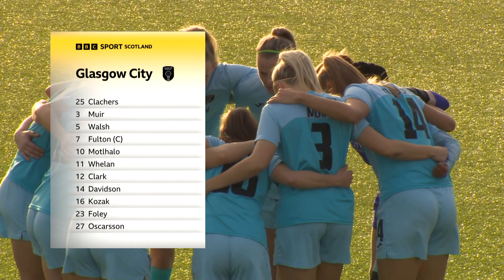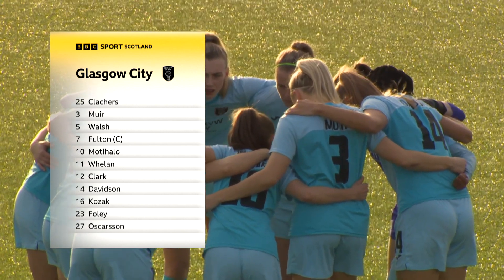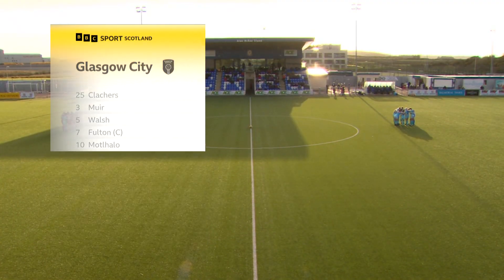For Glasgow City, Hayley Lauder is not in the squad. Chinchia and Prades drop to the bench from that 5-0 win. Fulton and Kozak are in, and Joe Love makes a return back on the bench for Glasgow City.